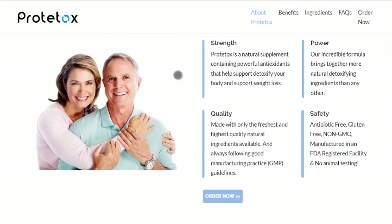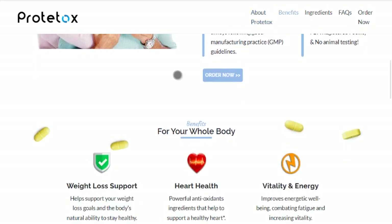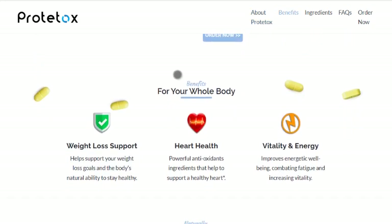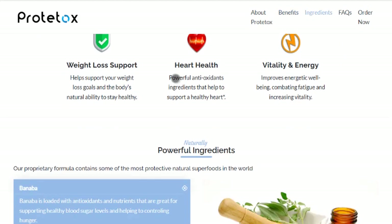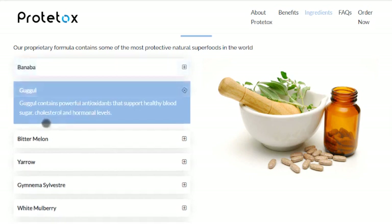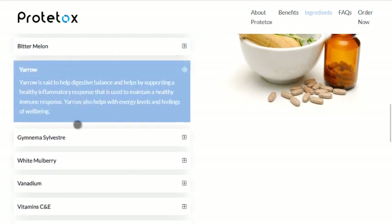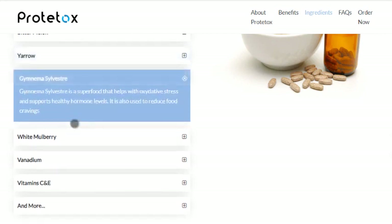Prototox Weight Loss Supplement contains a concentrated formula of powerful natural antioxidants that are scientifically proven to detoxify and support healthy weight. It uses a patented extract from licorice known as phytochemical. This component has been scientifically proven to burn fat, heal stomach ulcers, and fight infections in your body.